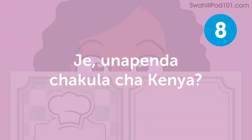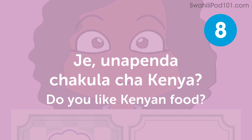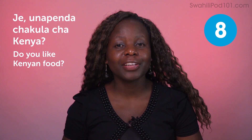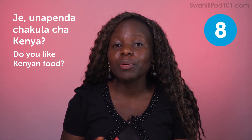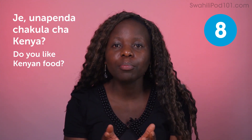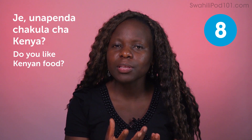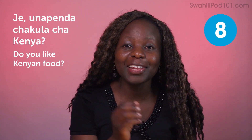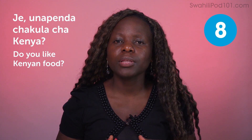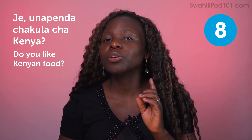Jee, unapenda chakula cha Kenya — do you like Kenyan food? To answer: Ndiyo, unapenda — yes, I love it. In Kenya, we have varieties of food. The most staple food is ugali — it's like cornbread made from white corn flour, cooked. You eat ugali with different kinds of stews: bean stew, beef stew, or any kind of stew. We also have vegetables. Have you been to Kenya? You can answer: No, it's my first time. This is a very common question to tourists. Be prepared — it will really sound cool if you can answer in Swahili.